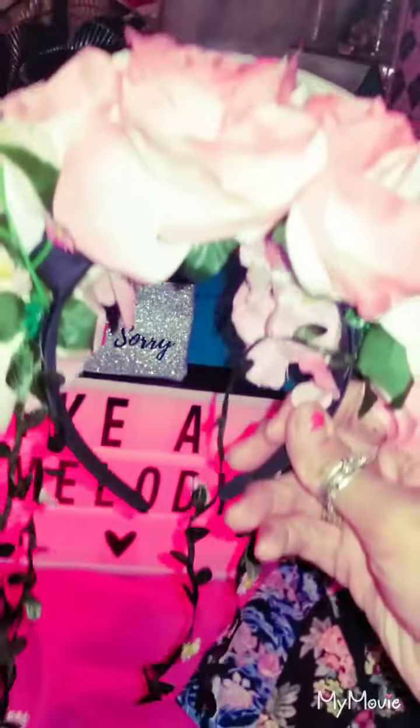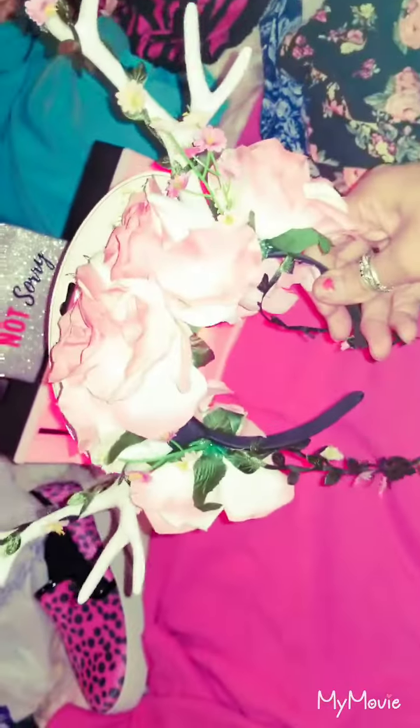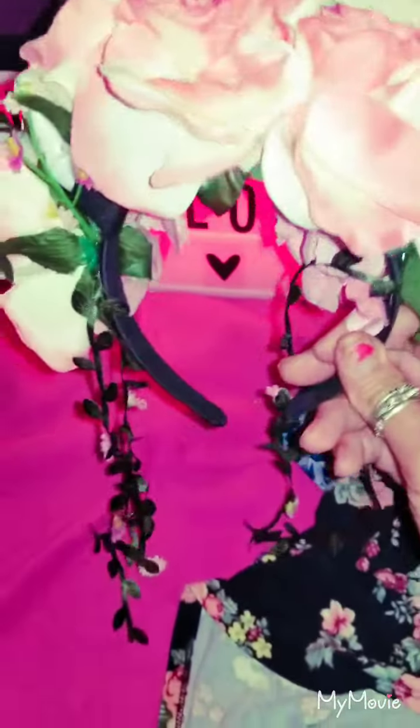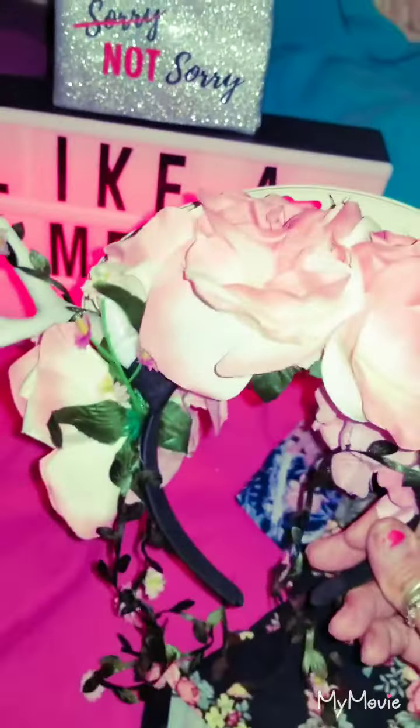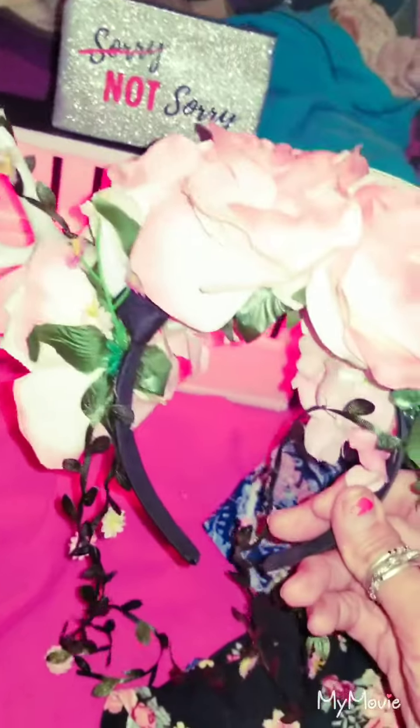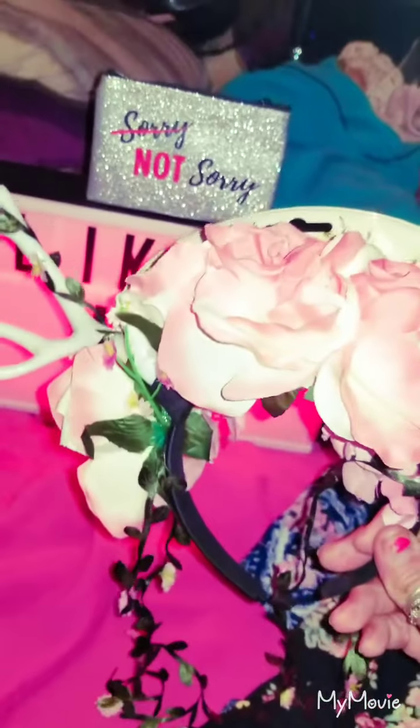And then it has vines that fall like vines. Aren't those cute? Look at the flowers. I love them. I'm going to put this on my wall. Cute.